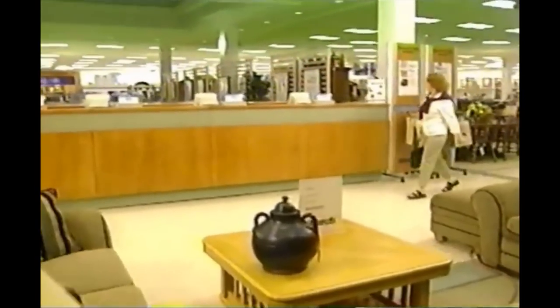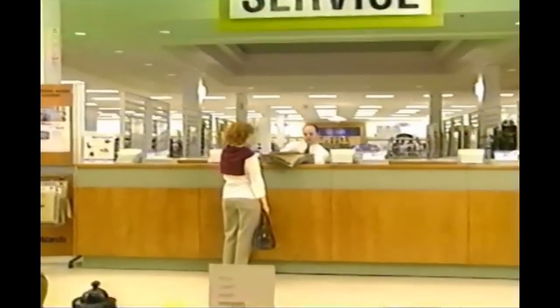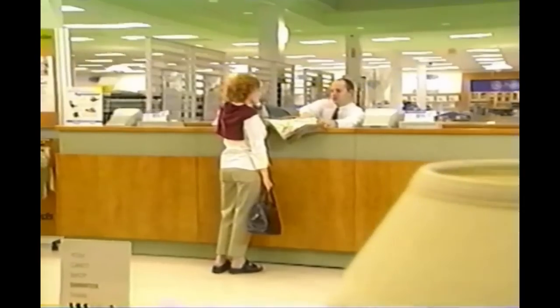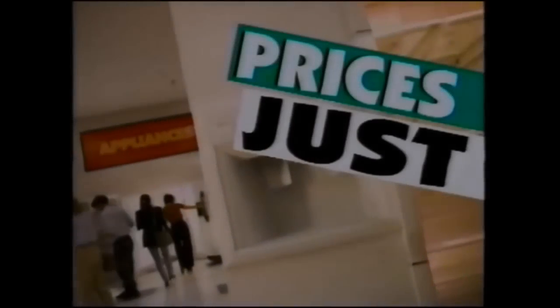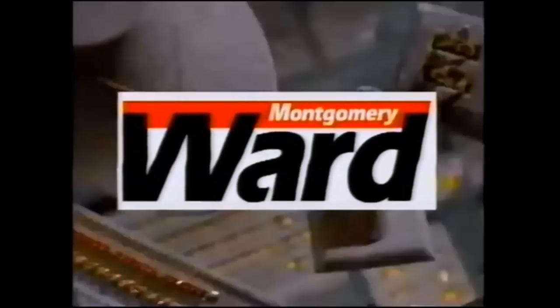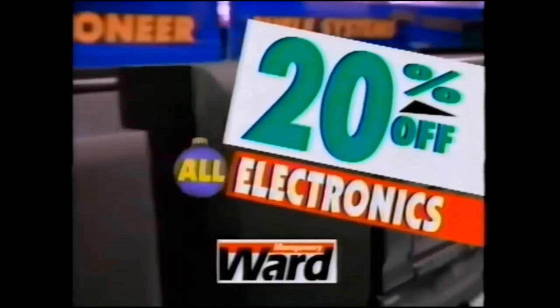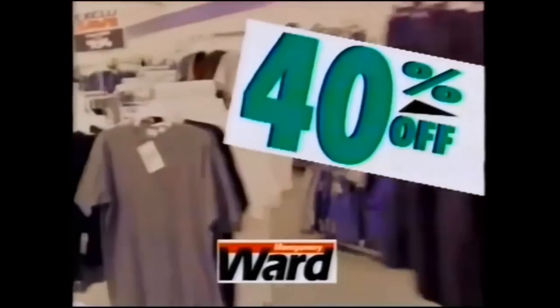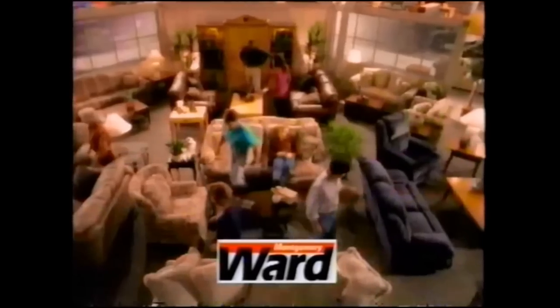What I find interesting about this VHS tape is we're seeing Montgomery Ward pretty much right at the very end. By 2000, just one year after this tape, Montgomery Ward filed for bankruptcy. By 2001, they were running going-out-of-business commercials — prices slashed on thousands of items, the sale to end all sales. By 2001, they were closing all their stores. I guess Sears had the last laugh, though Sears wasn't doing great either, and we all know where they ended up.